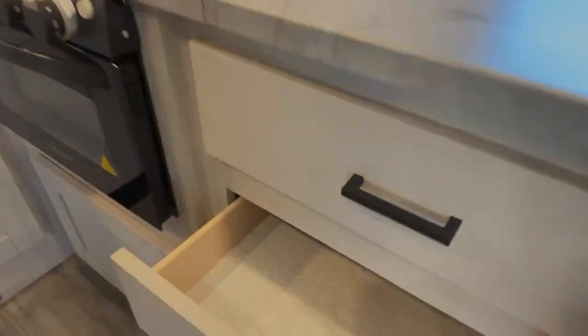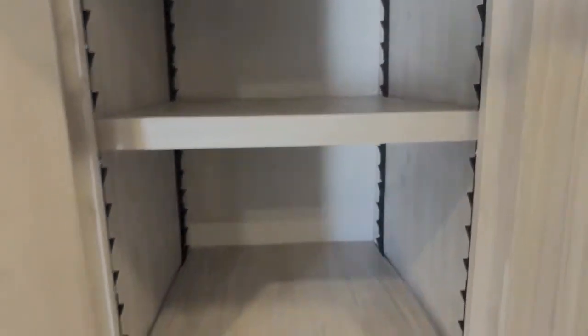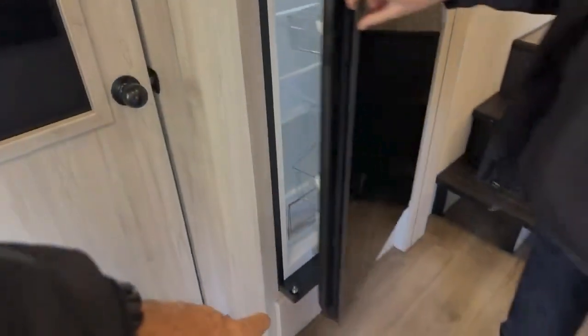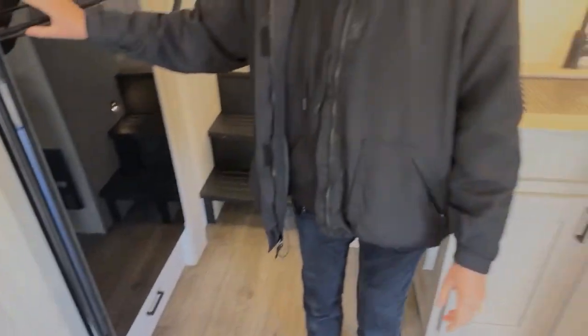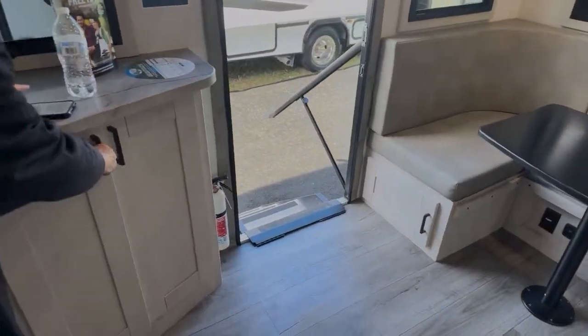There are a couple of things that need a little help. Let's give it the food pantry test — pantry with adjustable shelves, solid and hard as a rock. Ever Chill refrigerator, awesome. There's a little pull-out tray down there — great place to store dog bowls. There's cabinetry everywhere, including underneath the dinette.